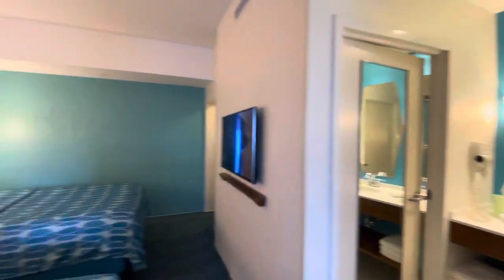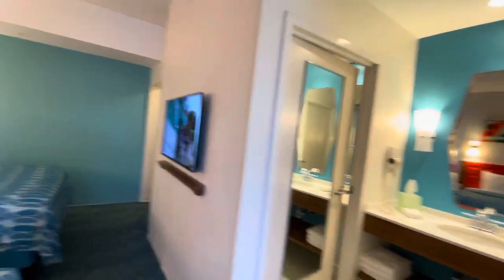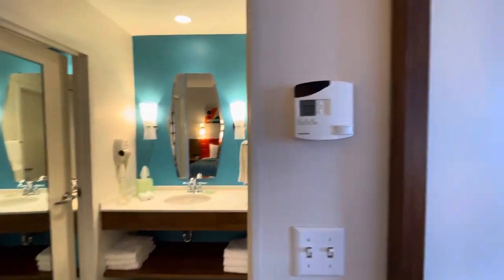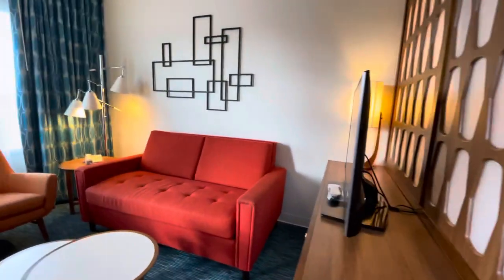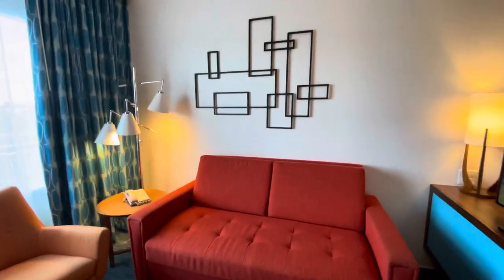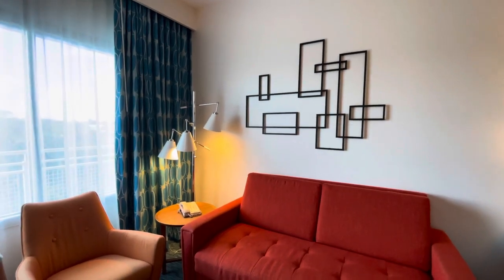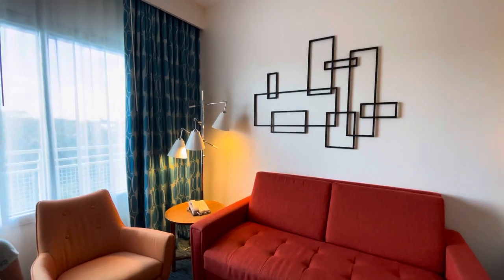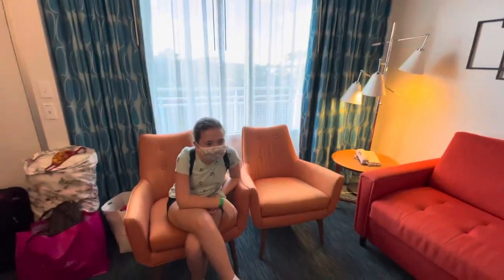This is a really nice family suite. I like it — really big. How big is this, like 300 square feet? Bigger than that, apparently. Really high ceilings, very roomy, just a very welcoming feeling. We hope you enjoyed the review of the exterior entry Cabana Bay Starlight Building room 3541. Thumbs up — let's go have some fun!